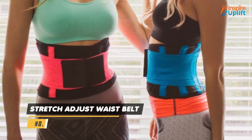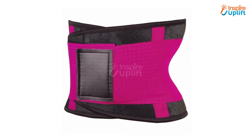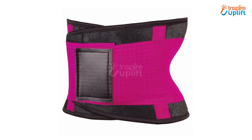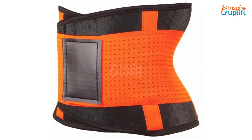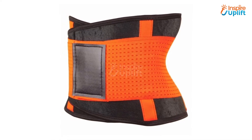At number 4 we have Stretch Adjust Waist Belt. Are you dreaming about having an hourglass figure and looking most attractive among friends? Don't worry, you can achieve this look even without getting indulged in hefty exercises. Use this waist belt to get a slim body as it helps in burning fat.